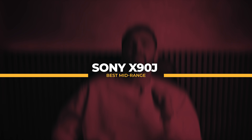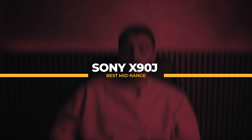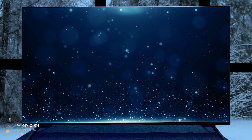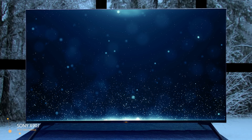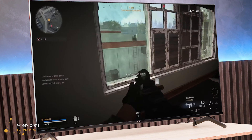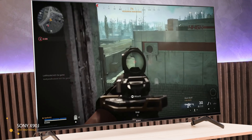Next on the list we have the Sony X90J, which is the best mid-range option. The Sony X90J is a great 4K TV — it replaces the Sony X900H from 2020 and has largely the same features as its predecessor. It uses a VA panel with an outstanding contrast ratio and a full-array local dimming feature that further improves the black level. It has decent reflection handling and gets very bright to fight glare, but its viewing angles are quite narrow, so it's not the best for wide seating areas.